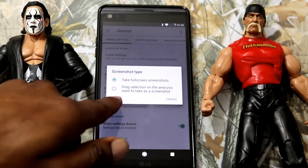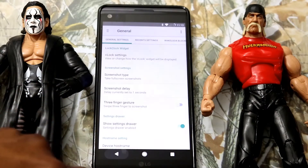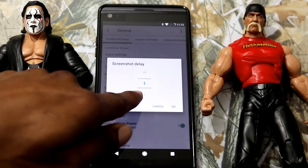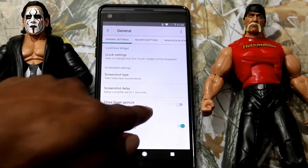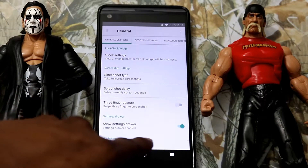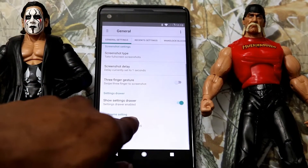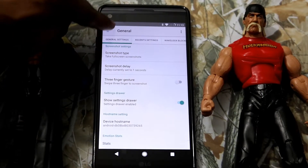Screenshot Type — you can take a full screen screenshot or you can set the actual size of your screenshot. We also have Screenshot Delay. We got Show Set and Draw, and Device Host Name.